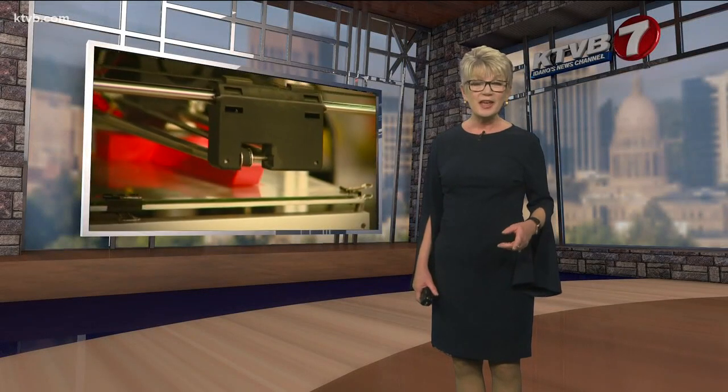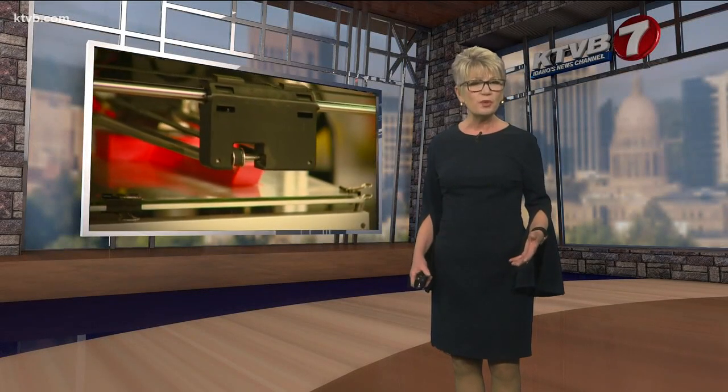Right now Slant 3D is able to produce about 10,000 parts per week, but that will be increasing significantly soon. This is definitely an Idaho company on the move.